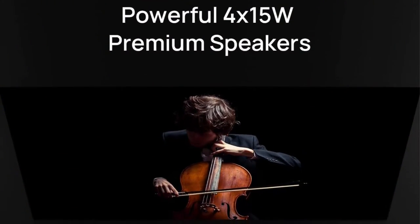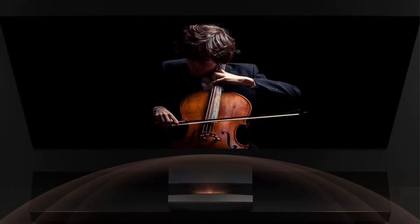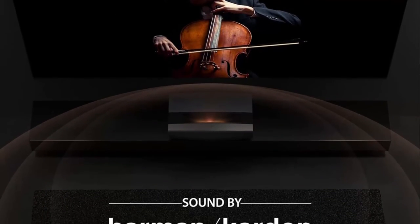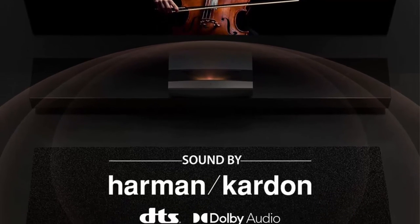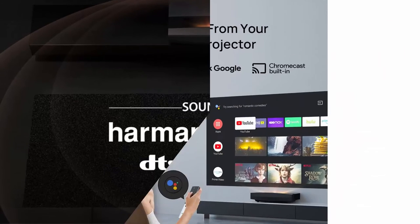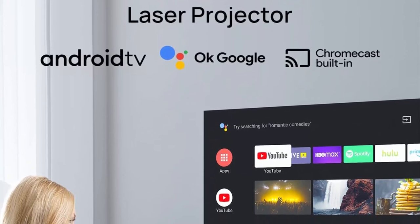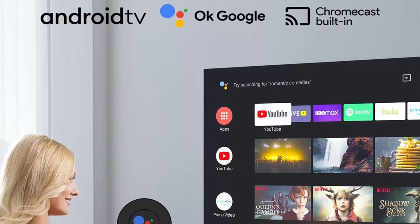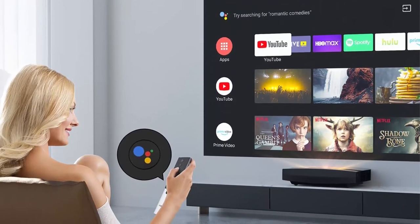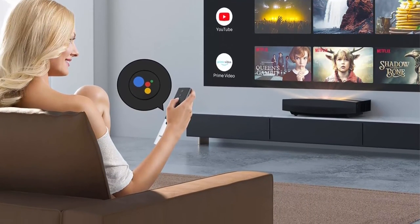Ultra bright, long-lasting laser — enjoy 25,000 hours of exceptional 2400 ANSI lumens that provide bright, stellar image detail even during the day. Four 15W built-in Harman Kardon speakers plus Dolby Audio emit premium room-filling surround sound. Android TV 10.0 provides simplified access to 5000-plus apps powered by the latest Android TV OS, easily navigable via Google Assistant voice control.